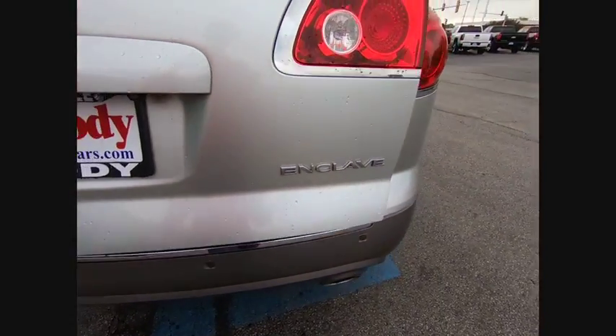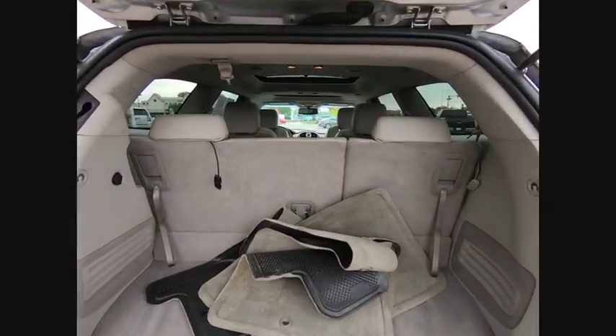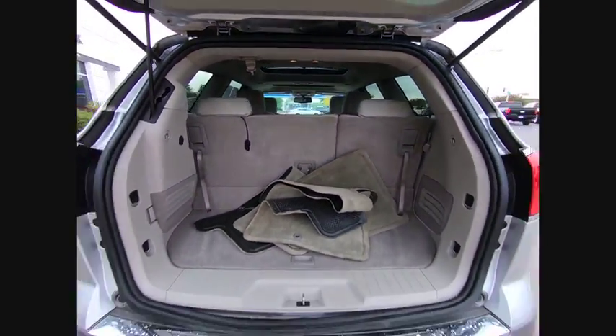Here are some of this vehicle's great options: traction control, remote engine start, stability control, power steering, cruise control, power door locks, power windows, fog lights, power brakes, trip computer.